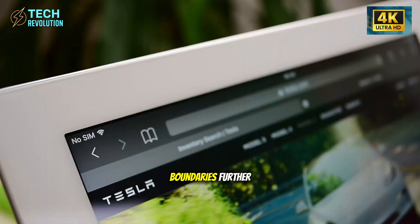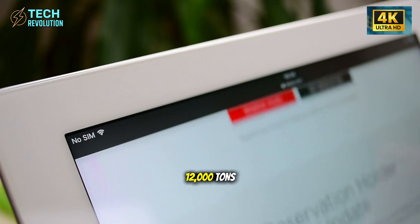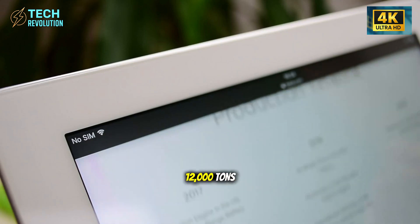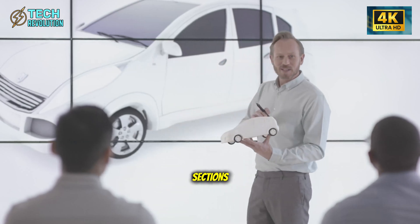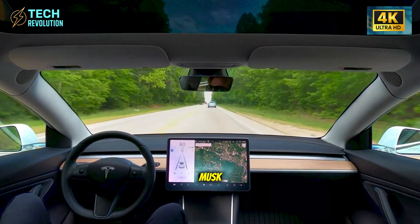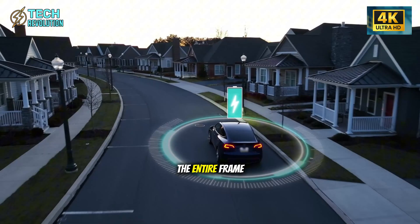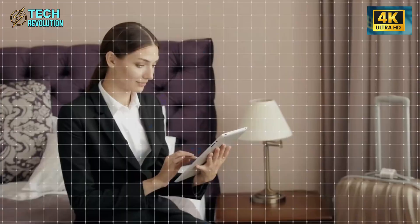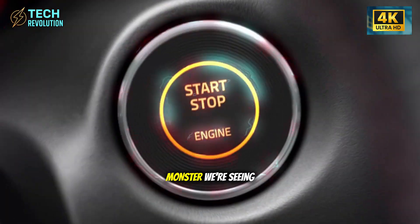Each iteration pushed boundaries further — 9,000 tons, then 12,000 tons. But even at 12,000 tons, Tesla was still building cars in sections that had to be joined together. The inefficiency bothered Musk. If you could cast large sections, why not cast the entire frame in one piece? That question led to the 50,000-ton monster we're seeing today.